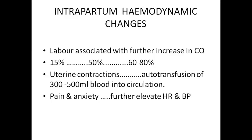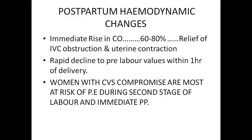Pain and anxiety further elevate heart rate and blood pressure. So if we control pain and anxiety of the patient, heart rate would be controlled, blood pressure would be controlled, and there are less chances of deterioration of the cardiac patient in labor. Because labor is associated with further increase in cardiac output — 15% in the first stage, 50% in the second stage, and 60–80% in the third stage.